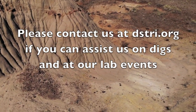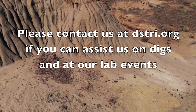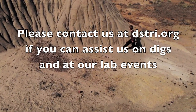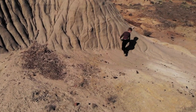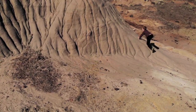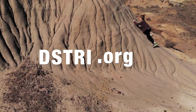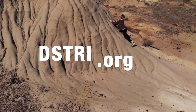The Dinosaur Soft Tissue Research Institute is in need of volunteers to help us on these digs, and yes, you can bring your children as well. There are minimal costs associated with your volunteer participation, but you will have a great time and you'll come home with actual dinosaur bones that you prepped and collected from the Hell Creek Formation in Montana. If you are interested in participating on a dig, please contact us at distri.org and let us know of your interest. Thanks for helping.